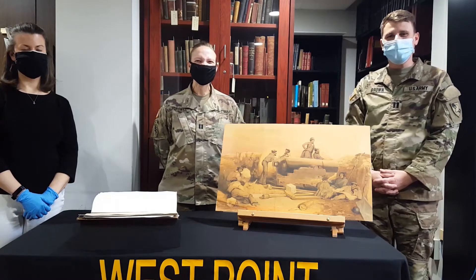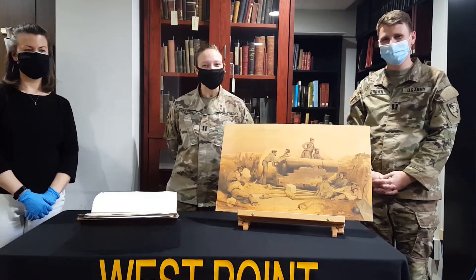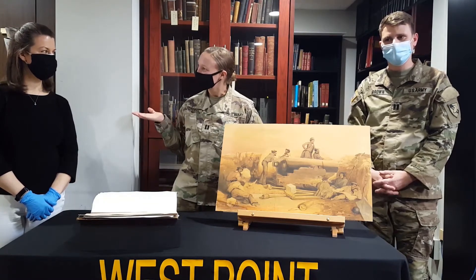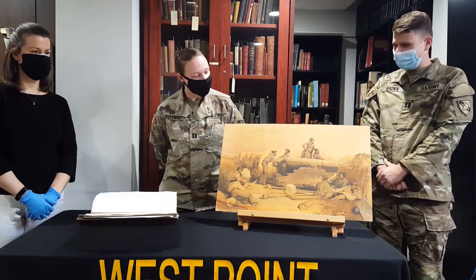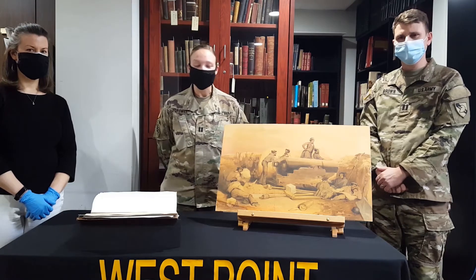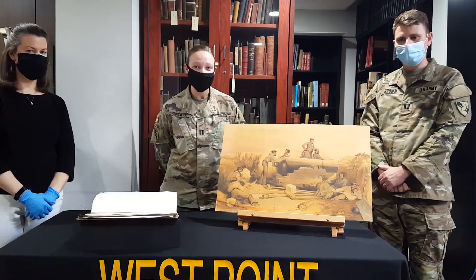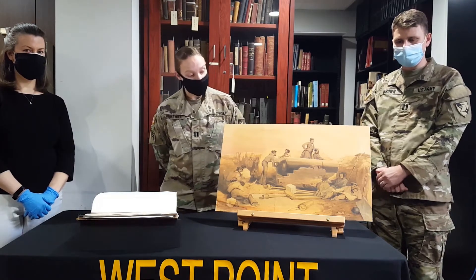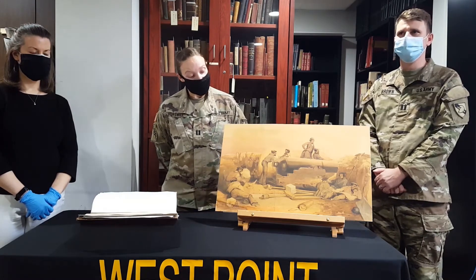Hey fellow historians, my name is Captain Wyatt Brown and I'm Captain Rose Horsewill. Captain Brown and Captain Horsewill are both with the Department of History at USMA, and we're here today with Miss Marlena Cook from the West Point Museum, taking a look at some really interesting artifacts that originated from the Crimean War in the 1850s. The Crimean War began in 1853 and it was between the Russian Empire and the Ottoman Empire primarily; the British and the French also assisted the Ottomans.